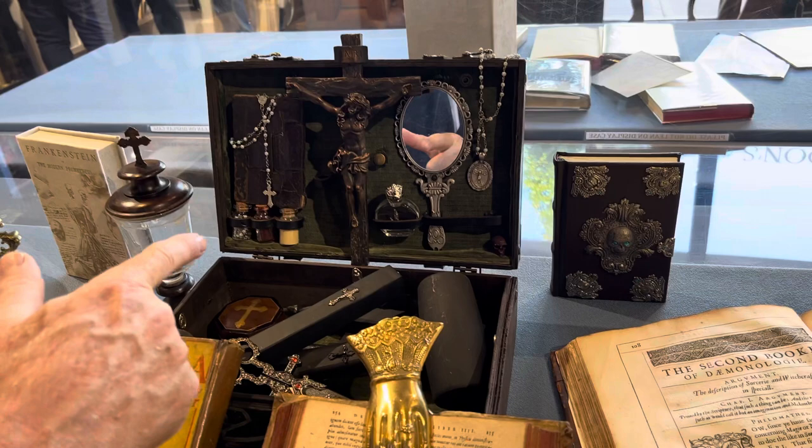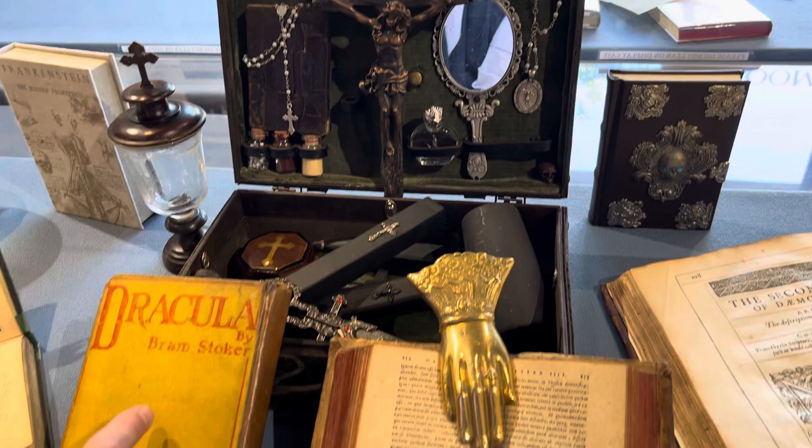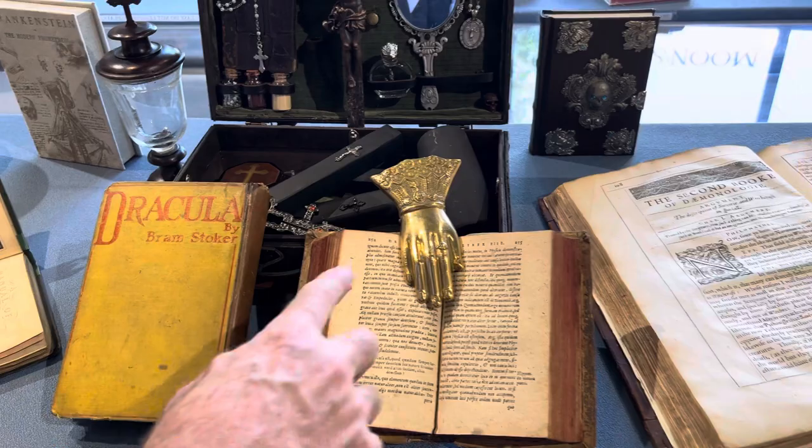Come take a look first at this vampire kit right here. How cool is that? You've got the mallet and the wooden stakes and the mirror and the crucifix and the exorcism manual and of course a first edition Bram Stoker Dracula, 1897.